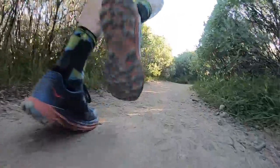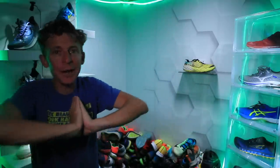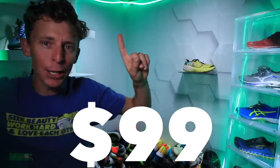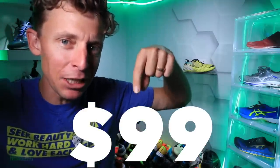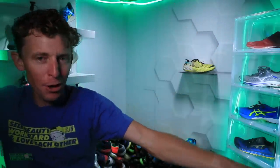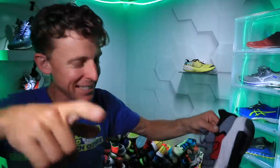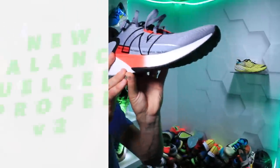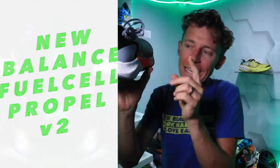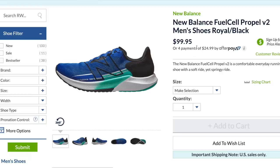What is — I should have covered it up — what is the shoe for $99? Pause the video, guess down below in the comments, what's it gonna be? Here we go: the New Balance Propel V2.